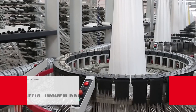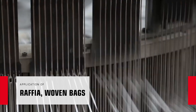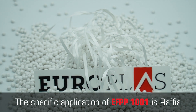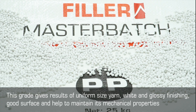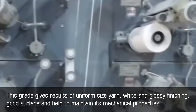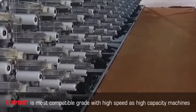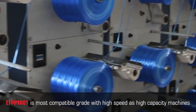A specific application of EF PP1001 is Rafia. This grade gives results of uniform size yarn, white and glossy finishing, good surface, and helps to maintain mechanical properties. EF PP1001 is the most compatible grade with high-speed, high-capacity machines.